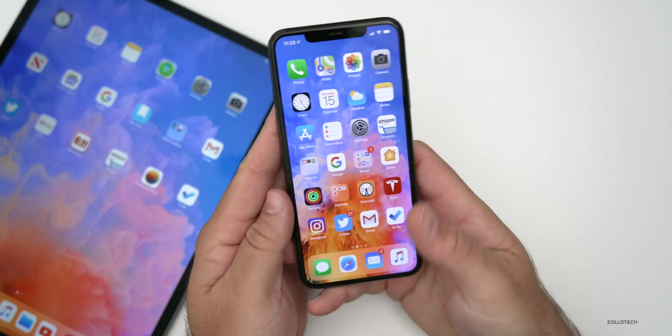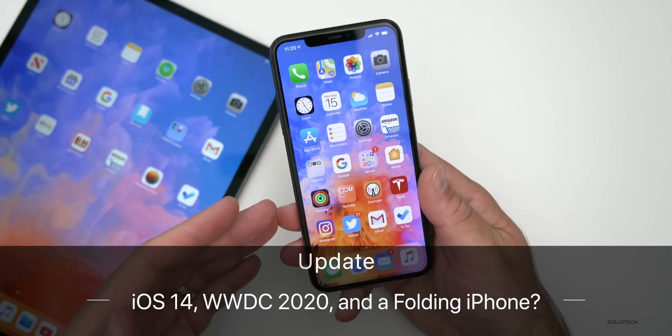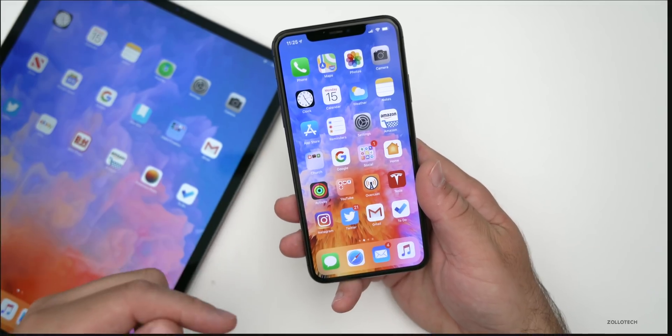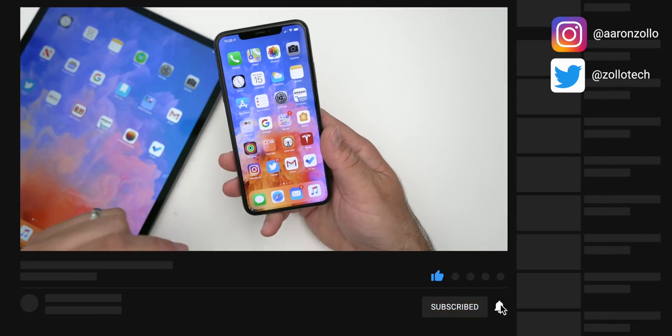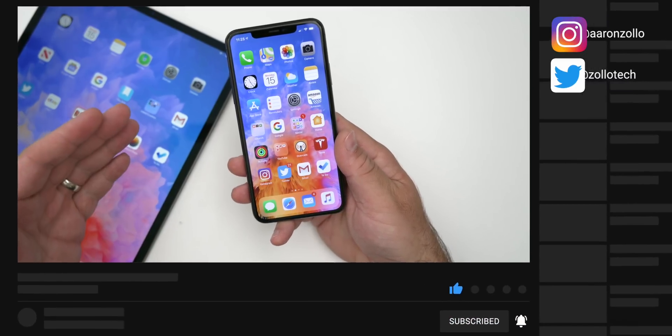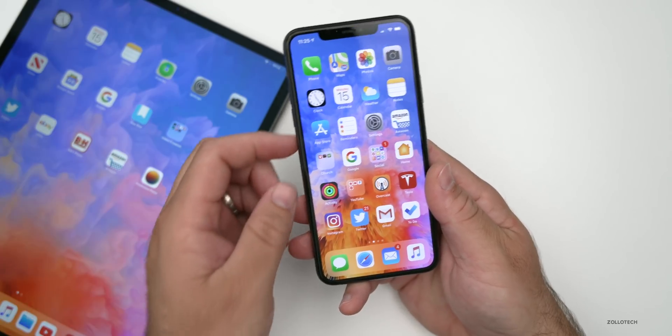Hi everyone, Aaron here for Zollotech. WWDC, the Worldwide Developer Conference, is only one week away, and next Monday we should see iOS 14, watchOS 7, and some other hardware for the very first time. I want to talk about that, but first I want to discuss something Apple released today which was really interesting.